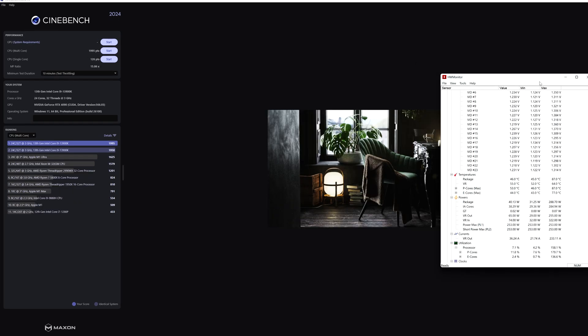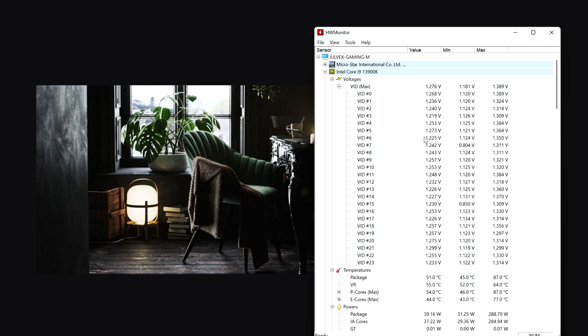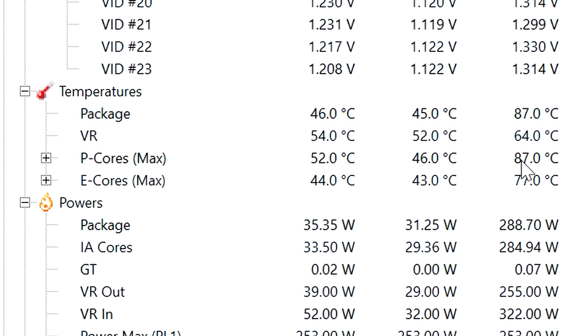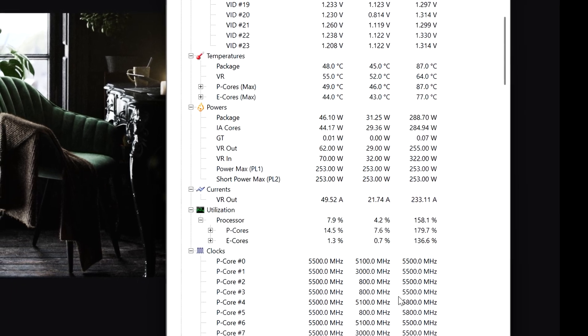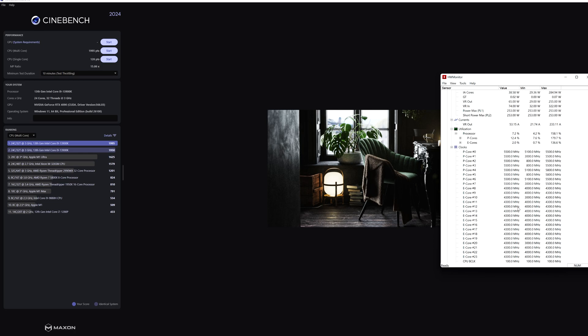Now the Cinebench 10-minute multicore throttling test. We're getting five points more than with the previous BIOS version. Voltages are a little lower than in single core. Temps are about 87 degrees on the package, power limit is 253 watts as usual, and clocks are 5.5 GHz on P-cores and 5.3 GHz on E-cores.